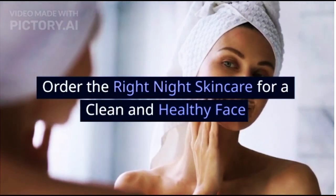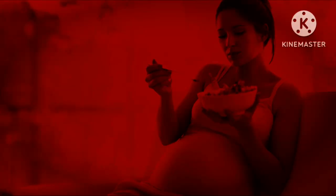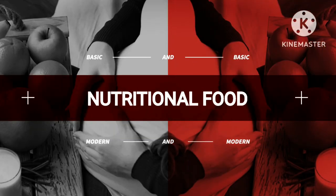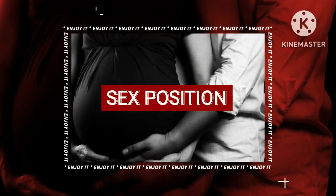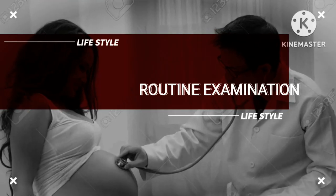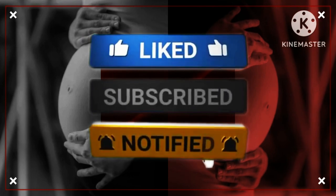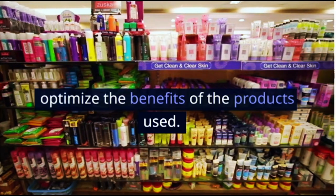Order the right night skincare for a clean and healthy face. The correct night skincare sequence will optimize the benefits of the products used.